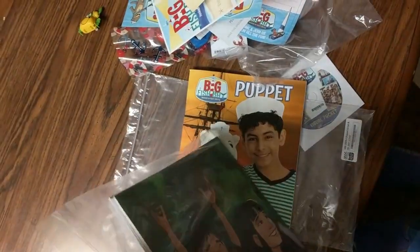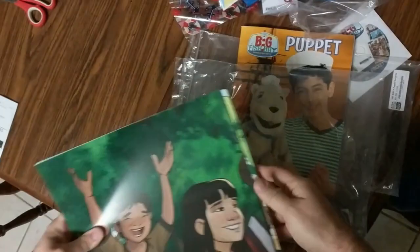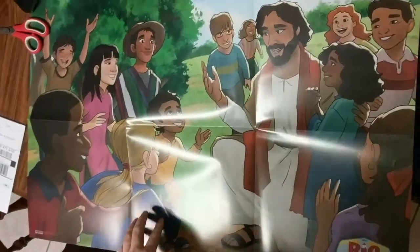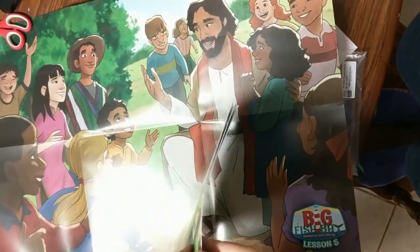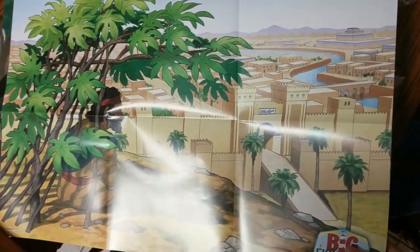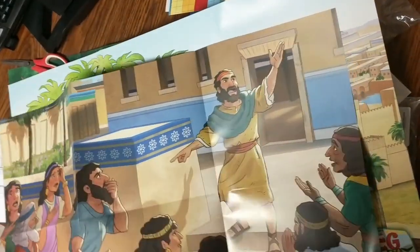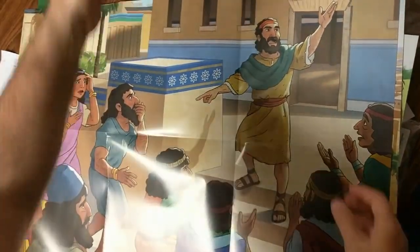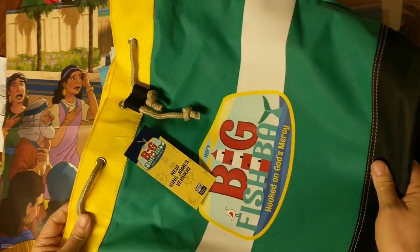One more add-on here is the poster pack. These are going to look great around your church — the children are coming to Jesus. This is the end of Jonah's story where he's outside weeping for the city because it did repent. Jonah preaching — so you get the idea. All of this is part of the Regular Baptist Press Big Fish Bay. I'm Tony from Ministry to Children. Thanks for watching.